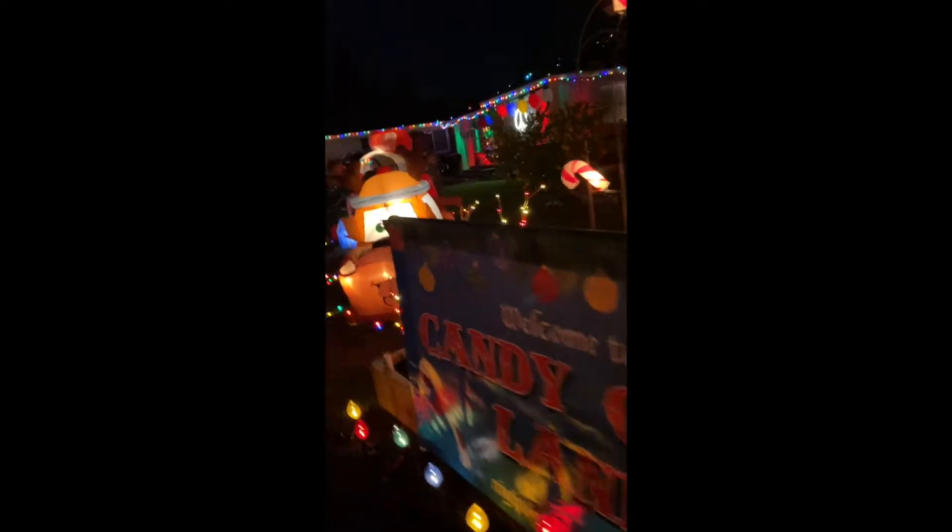Oh look at that one — candy canes. Another Christmas. Disney character. Ooh, look — Santa's peeking out of there!